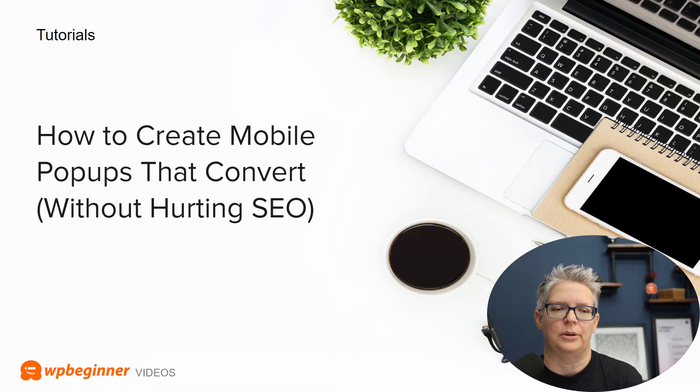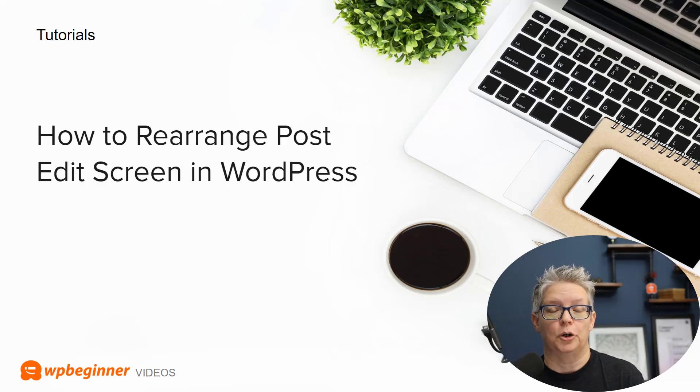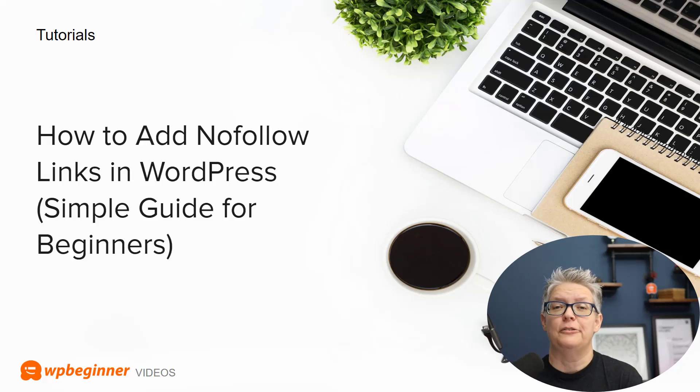If you live and breathe in your post area, creating the content you need to attract clients, customers, and readers to your site, you'll want to figure out a way to rearrange your post edit screen in WordPress. Did you know there are a lot of different ways you can move things around to really maximize your workflow? We'll show you how in this article.